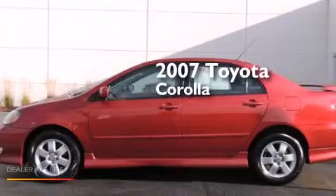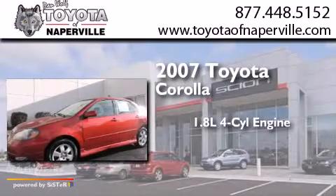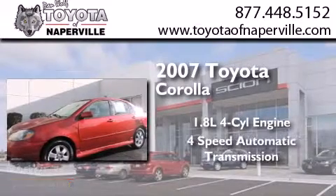This is a 2007 Toyota Corolla. It features a 1.8-liter 4-cylinder engine and a 4-speed automatic transmission.